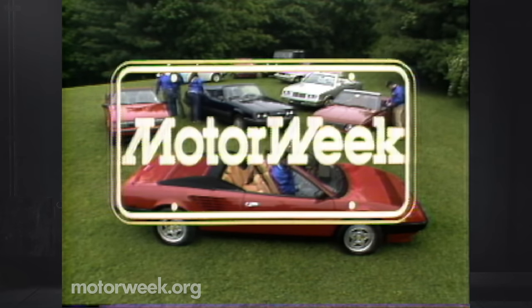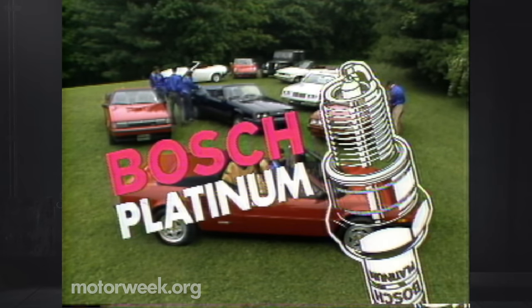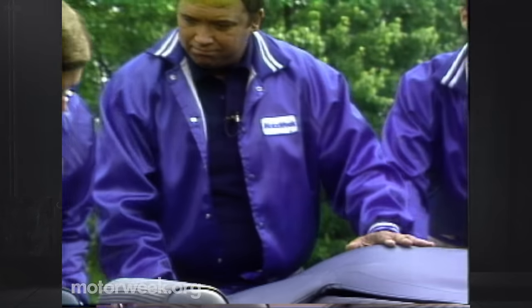MotorWeek, television's automotive magazine, is brought to you by the Robert Bosch Corporation, makers of Bosch Super Spark Plugs and other automotive products for American, European, and Japanese vehicles. And by Prestone Antifreeze and Coolant — America goes with Prestone. Your host for MotorWeek, John Davis.